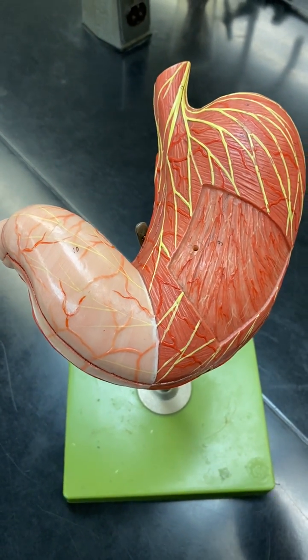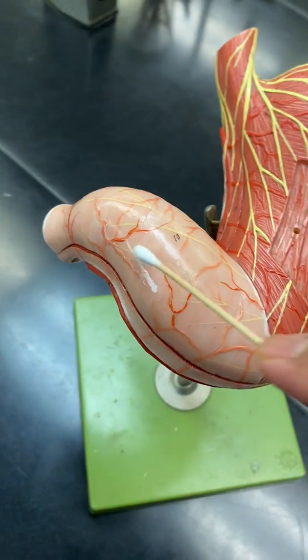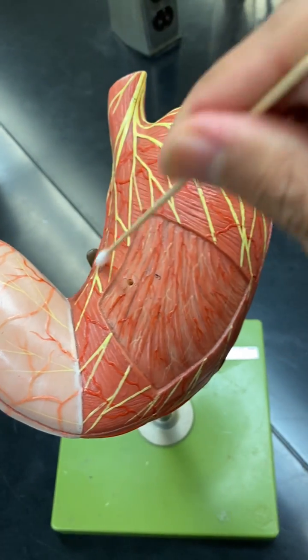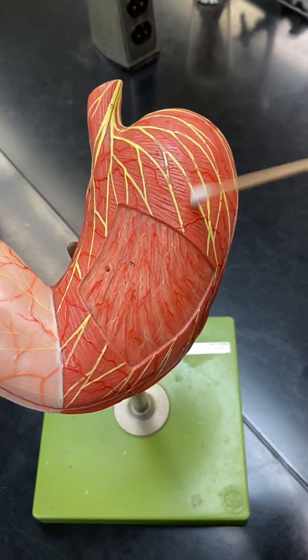So here's the stomach, here's the cardiac sphincter, and here's the pyloric sphincter. Here's the lesser curvature, and here's the greater curvature. And here's the fundus.